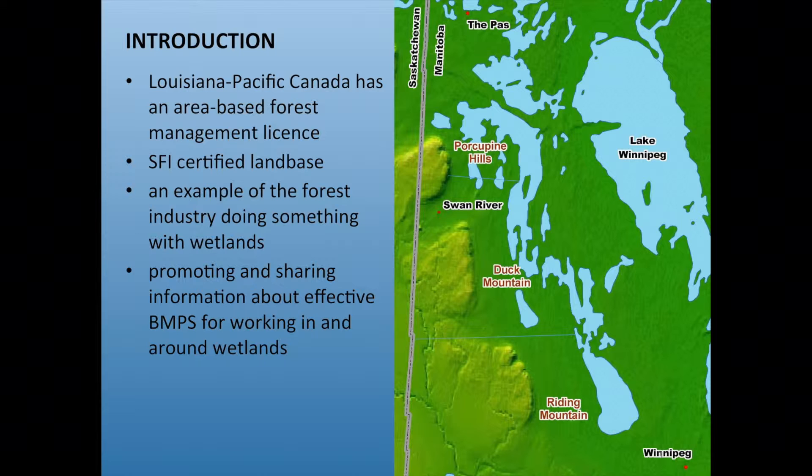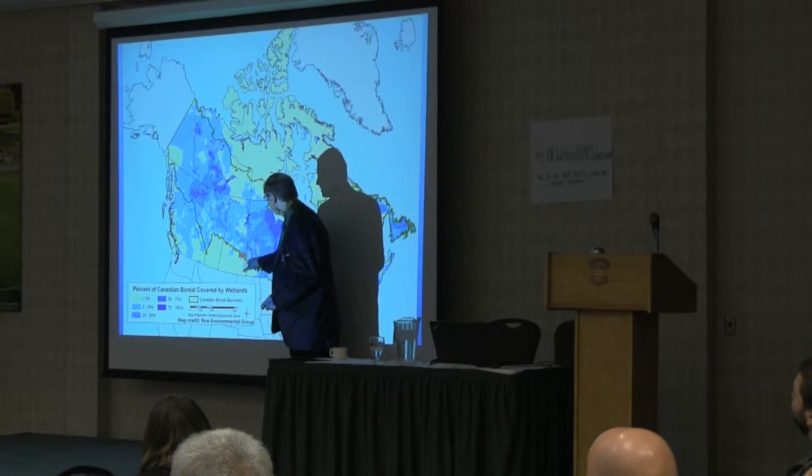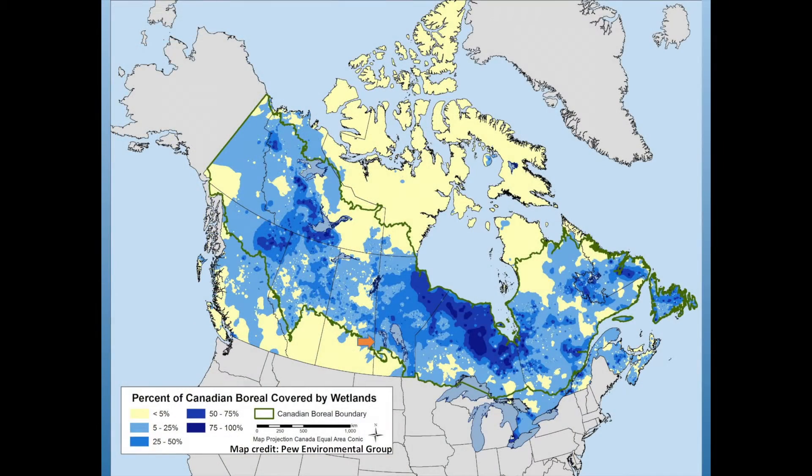I'm also here to promote and share information about effective BMPs working in and around wetlands. I have some examples. I've left a map of Canada to show where we are — this is the wetlands map from Pew showing wetland density. Our license area is in here. We have a lot of wetlands; we're not tundra with tons of wetlands, but we deal with them constantly.